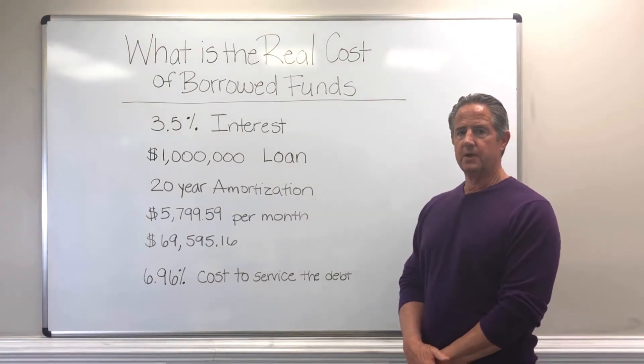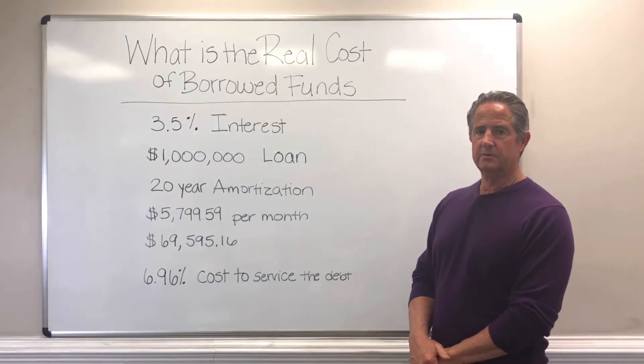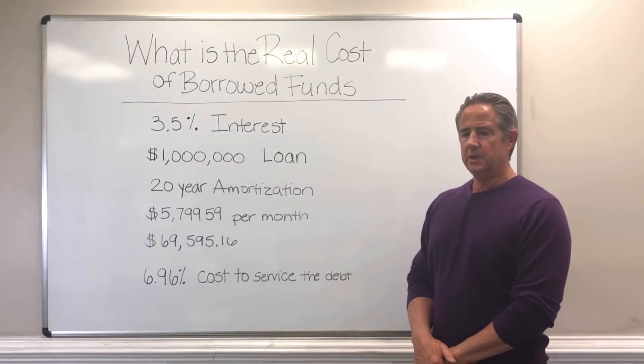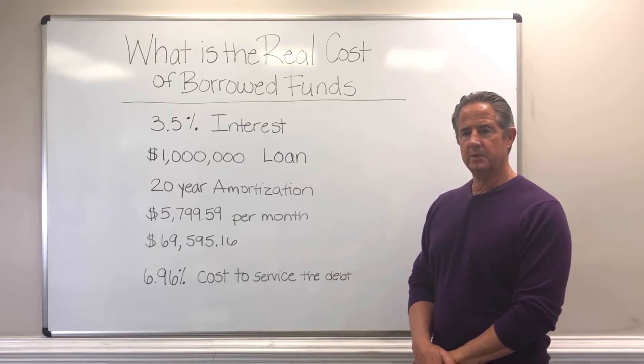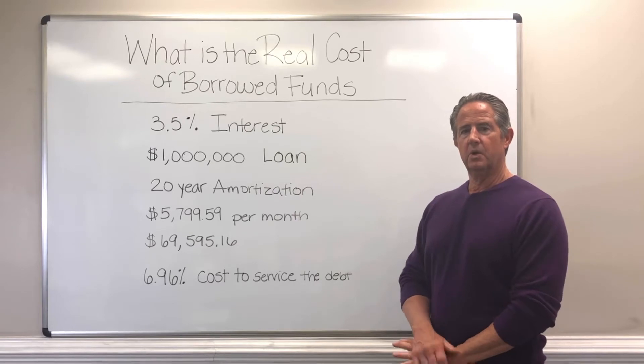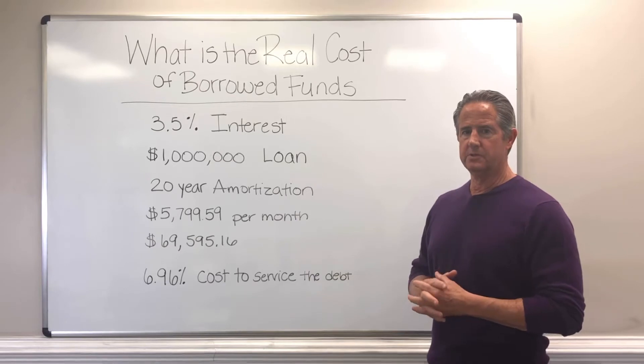We also do a lot of work with direct investors, and some of those investors have more experience than others. But in a lot of meetings in the last couple months, people are starting the meeting with: where are you seeing bank loans procured at relative to an interest rate?